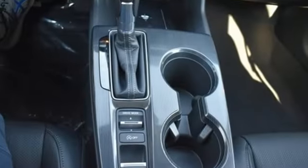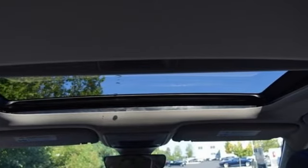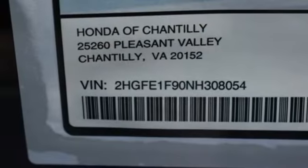Get ready for an impressive combination of features: integrated navigation system, inductive device charging, front heated leather bucket seats, auto dimming rear view mirror, remote engine start, and dual zone climate control.